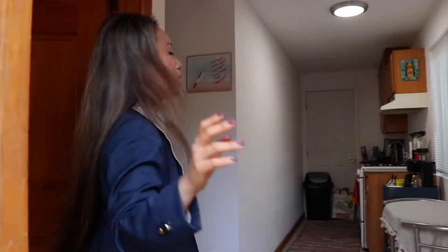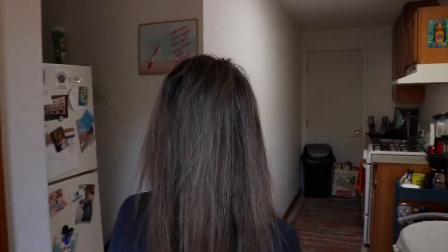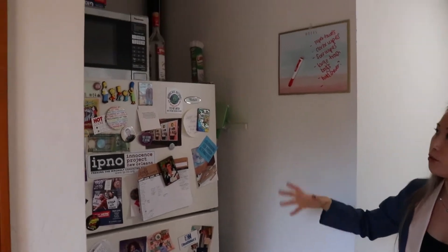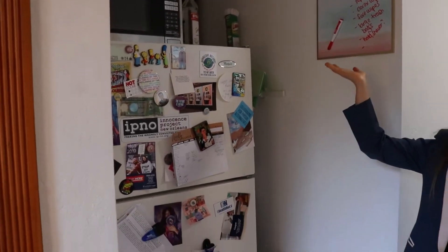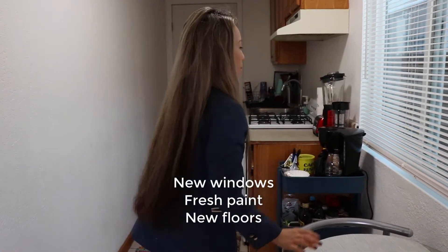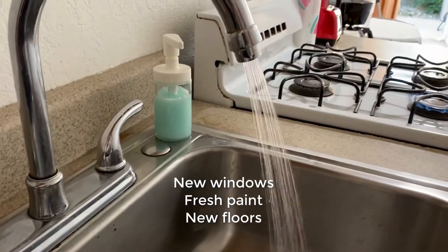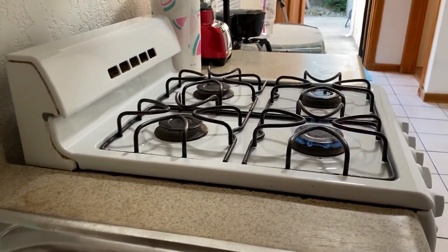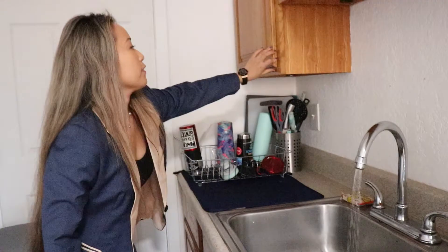Here we have the one bedroom. This is the kitchen. It has a full-size refrigerator and microwave. Here we have a table, windows, and running water. Nice big sink and plenty of cabinets.